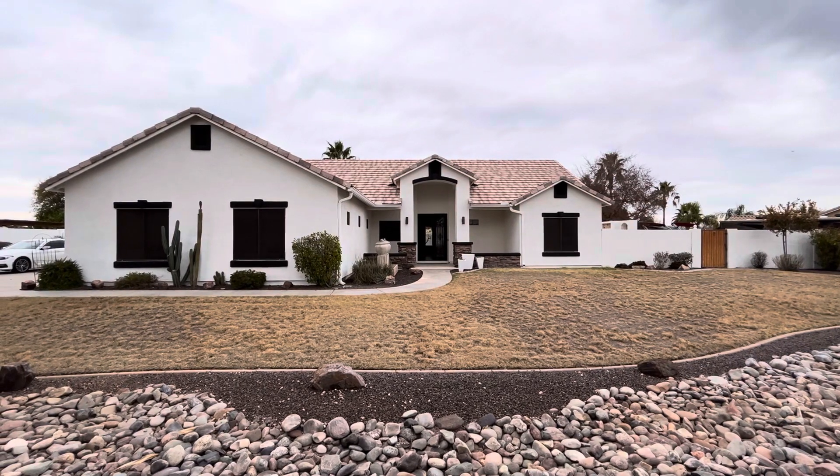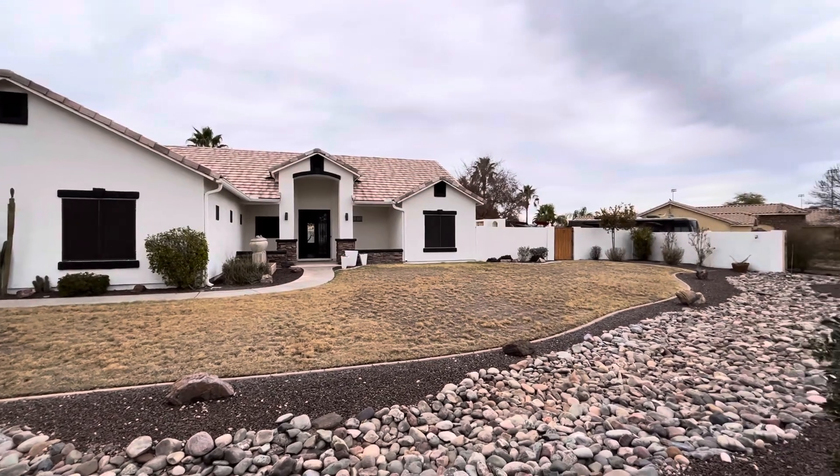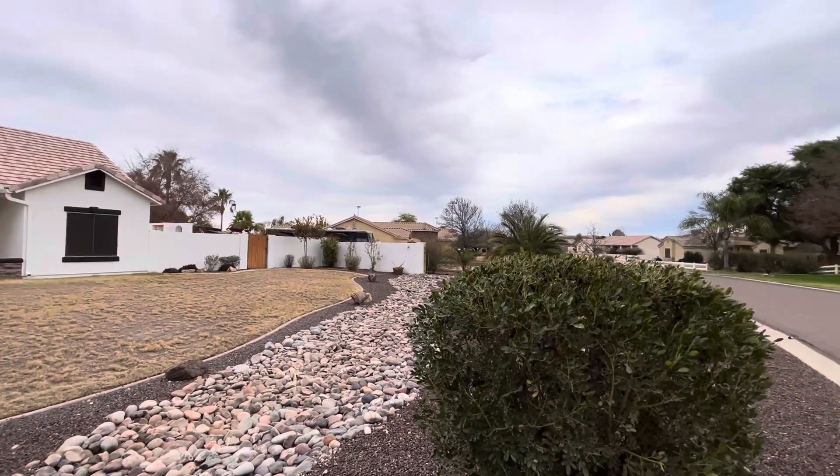Hey everybody, Dustin Braley here with Brother Brothers. Today we're in Queen Creek, Arizona. We're gonna take a look at this three-bedroom, two-bath home.